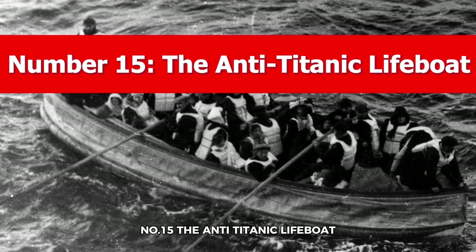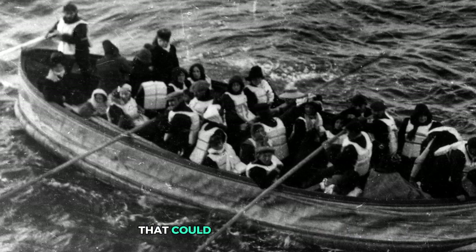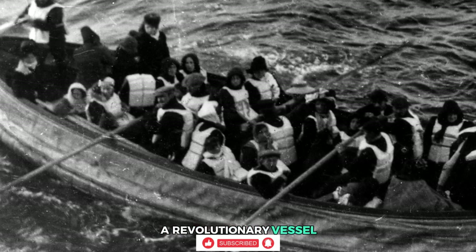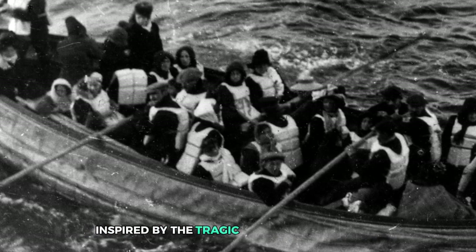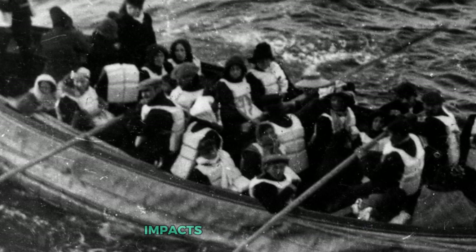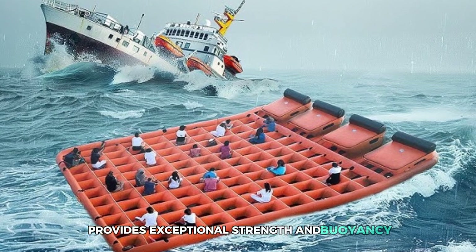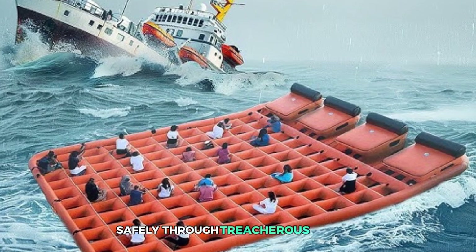Number 15: the Anti-Titanic Lifeboat. Have you ever dreamed of an unsinkable lifeboat that could defy even icebergs? Meet the Anti-Titanic Lifeboat, a revolutionary vessel engineered to turn maritime safety on its head. Inspired by the tragic sinking of the Titanic, this lifeboat is designed to withstand impacts that would cripple ordinary boats. Its unique crisscross waffle-shaped structure provides exceptional strength and buoyancy, allowing it to carry a large number of passengers safely through treacherous waters.